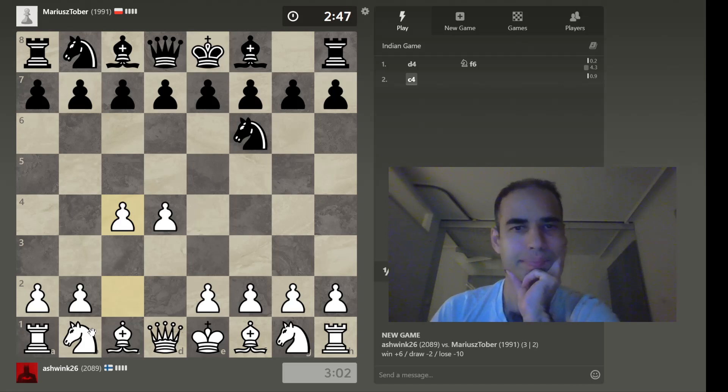Indian game. It's always a mystery how they come up with their opening names, and every move the name of the opening changes.